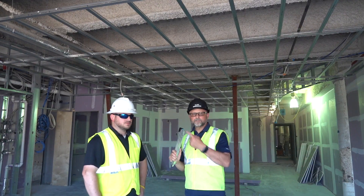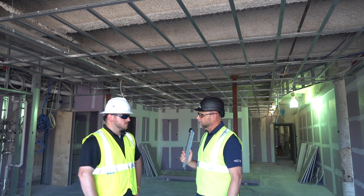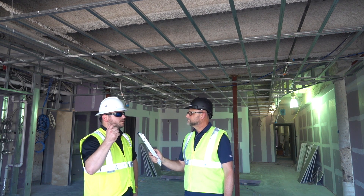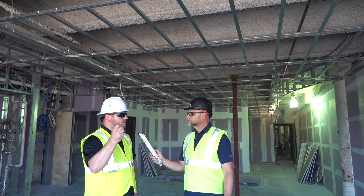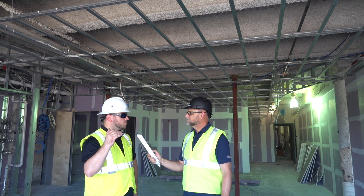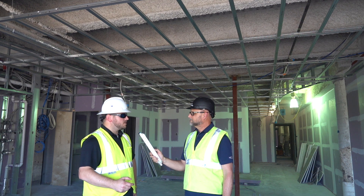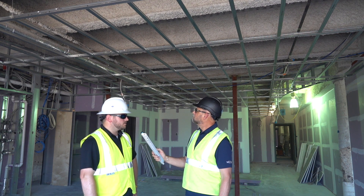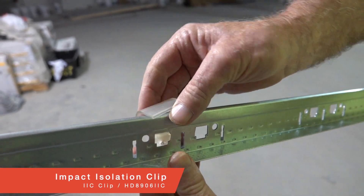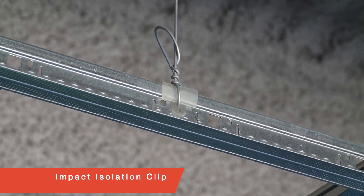Does the IIC clip make you more productive on the job? Yes, definitely. With some of the more traditional spring ISO systems, you're double-tying wires and there are a lot of different adjustments that can get complicated when you start to hang the drywall on the grid. But with the IIC grid and the IIC clip, our ceiling installers can essentially keep the clips in their tool pouch, pull them out just like they would a screw or anything else, attach it to the grid real quickly, and install the grid like any other drywall grid system with traditional wires.